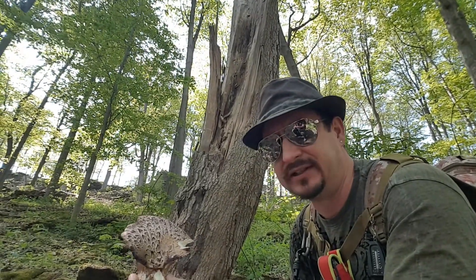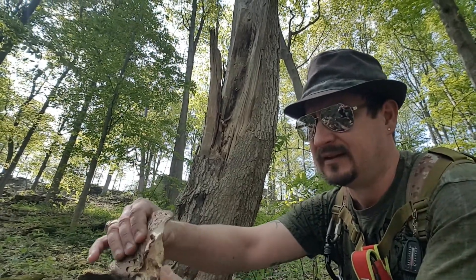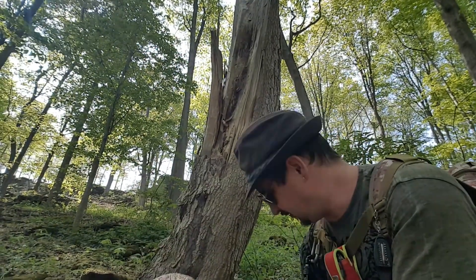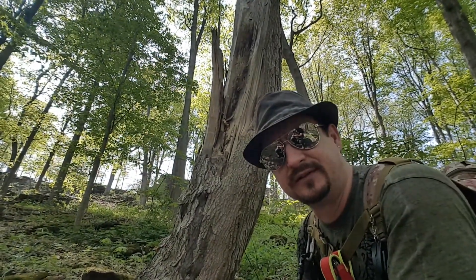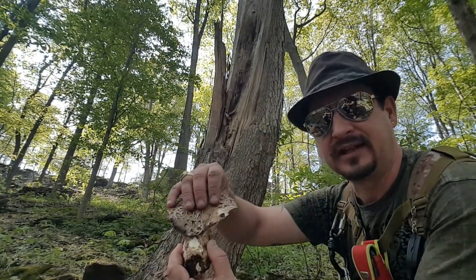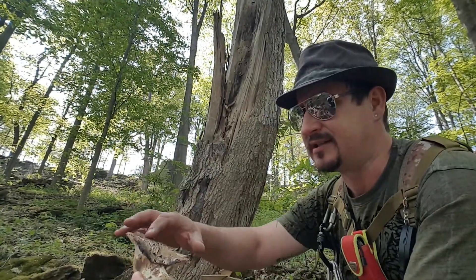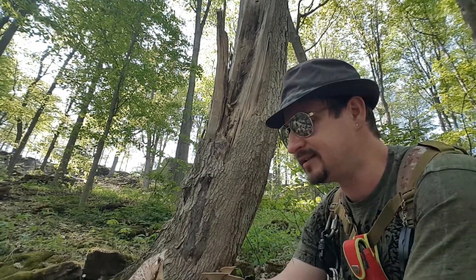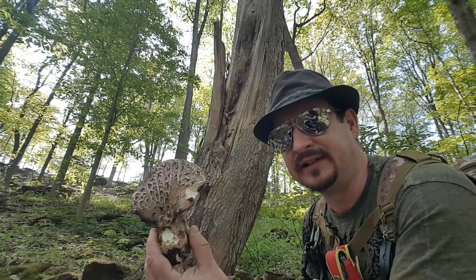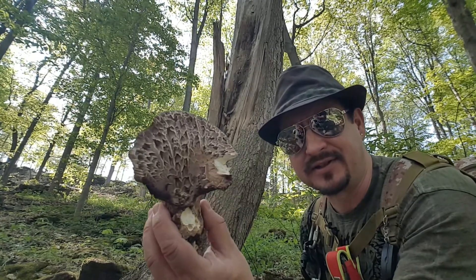When they grow bigger later on in the season, they are just too woody. When they're young like this, the outside bracket — it's almost the same rule as with chicken of the woods. If you find them young, you can probably eat the whole thing; if you find them later in the season, you do want to cut just the brackets. This is actually a very easy mushroom to identify because it's very unique — just the color itself.